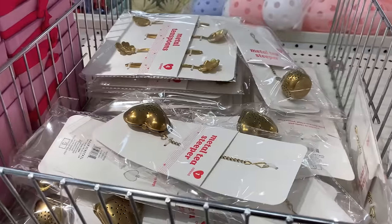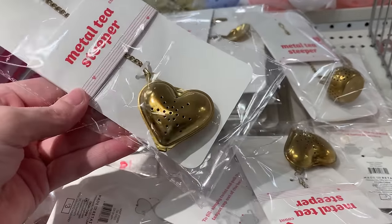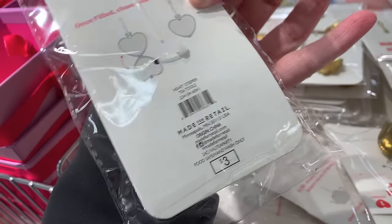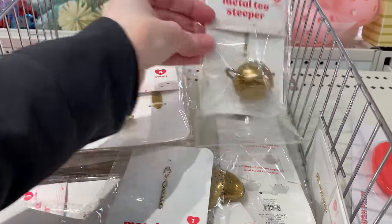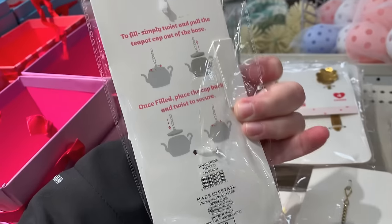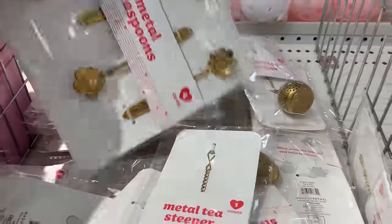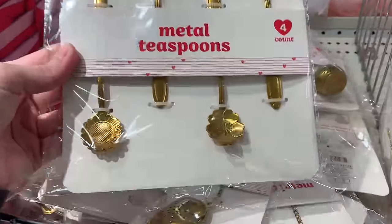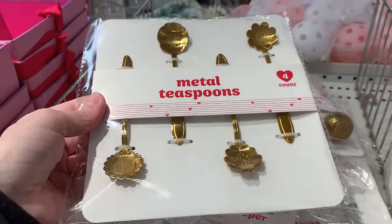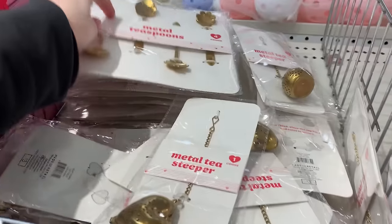Here are some more tea-themed items — a couple different metal tea steepers with a brassy color to them. You can either get the heart-shaped one or a cute little tea kettle-shaped one. Both are really cute and priced at three. They also have a nice set of four metal floral teaspoons, each with a different floral design etched into the bottom — looks like a daisy, a sunflower, a cherry blossom, and one more. They're all different and very pretty, also priced at three.